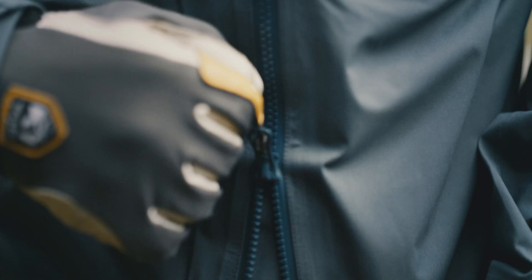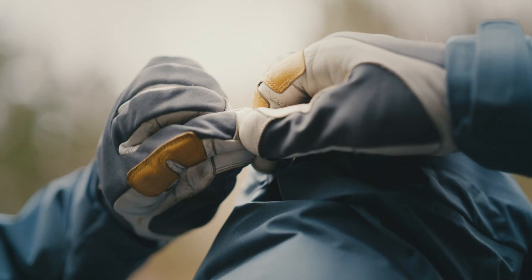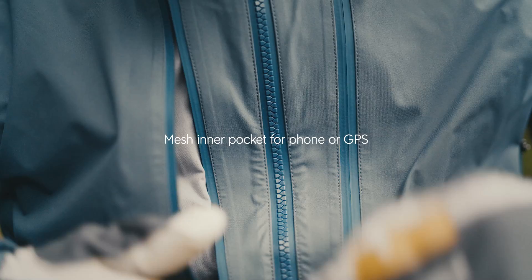The hood has room for a helmet. You can also adjust it so it offers you great protection from wind and rain, without limiting vision or movement of the head. The pockets are placed on the chest, so when you're wearing a backpack with a hip belt, you can still access them.